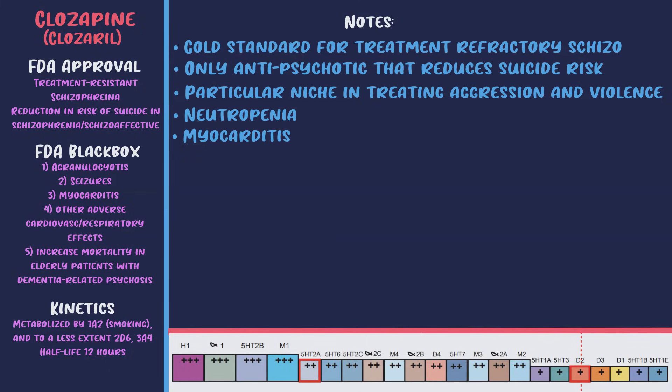The next serious side effect is myocarditis and cardiomyopathy. Myocarditis typically occurs within the first eight weeks as a hypersensitivity response leading to inflammation of the myocardium. Symptoms to take very seriously in the first eight weeks include hypotension, tachycardia, fever, flu-like symptoms, fatigue, dyspnea, or chest pain. Note that clozapine itself causes orthostatic hypotension and a benign fever, so be vigilant not to miss myocarditis. Dilated cardiomyopathy is a late complication, and many recommend annual EKGs. GI hypomobility is another serious side effect — constipation can be so severe it leads to fecal impaction, paralytic ileus, bowel obstruction, or acute megacolon.